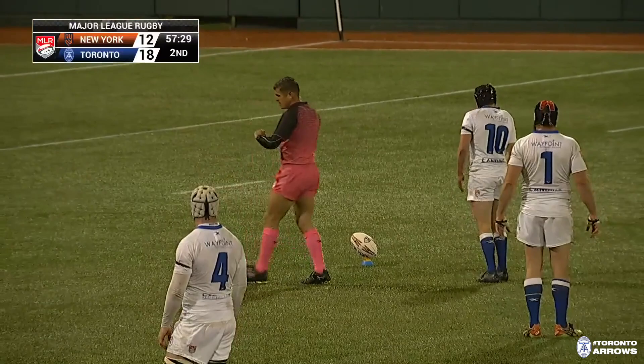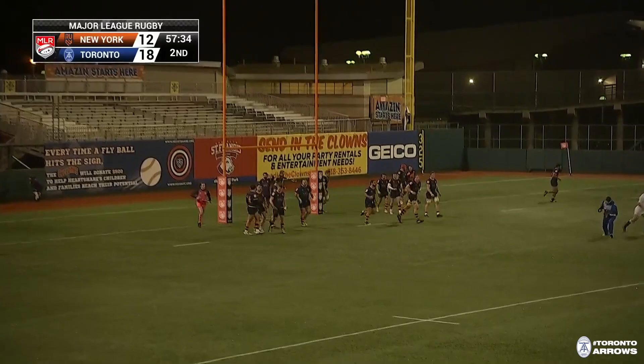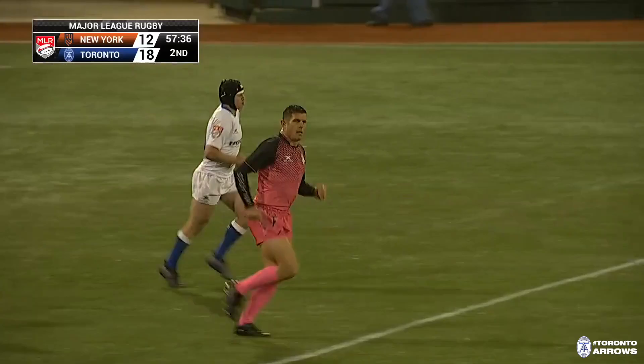Toronto just going to chip away at this lead, try to build some breathing room and then turn the pressure on. New York really need to respond. Sam Malcolm pops this one over — he raises the flags — 21 points to 12, 57 minutes gone. The visiting side, the Toronto Arrows, lead New York.